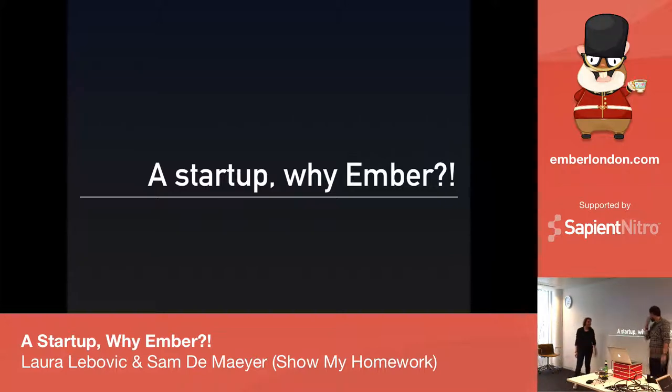Thank you guys. Our presentation is called 'The Startup: Why Ember.' It's not a typical Ember presentation like you're used to — it's not that much about the code. It's more about how we transitioned to use Ember; before we didn't use Ember, and we think it's awesome.